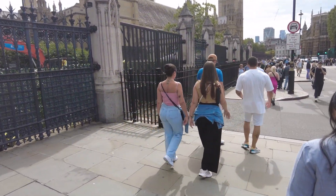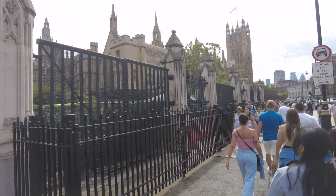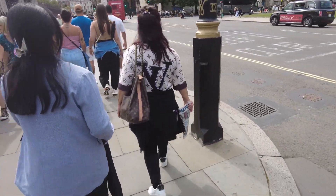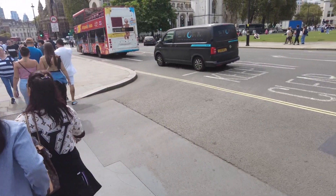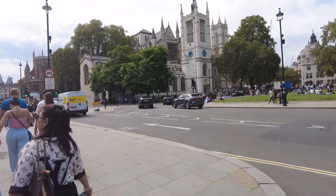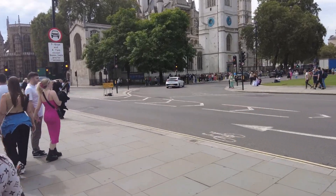This is the Houses of Parliament here. You can see — very famous, also a very famous part of London as well. Wow, it's busy here. Certainly busy here. And I think that's... I think that might be Westminster Abbey. Yep, that's the one.